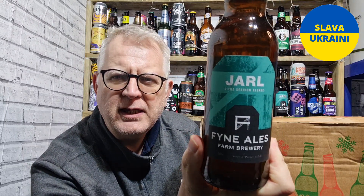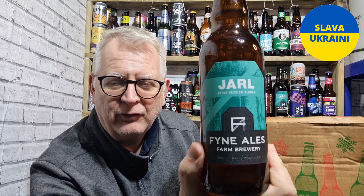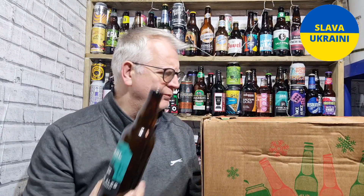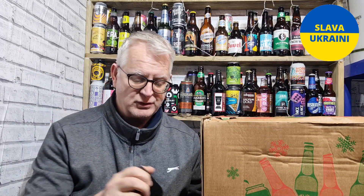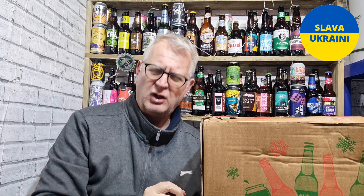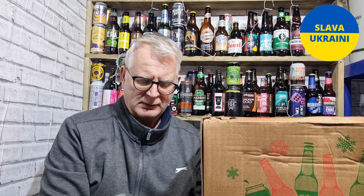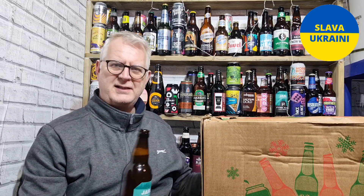I think it's Norwegian for Earl, which is why you say Jarl. I had it when I was up in Scotland, but it was a lot earlier in this year. And if I remember rightly, I did kind of like it.